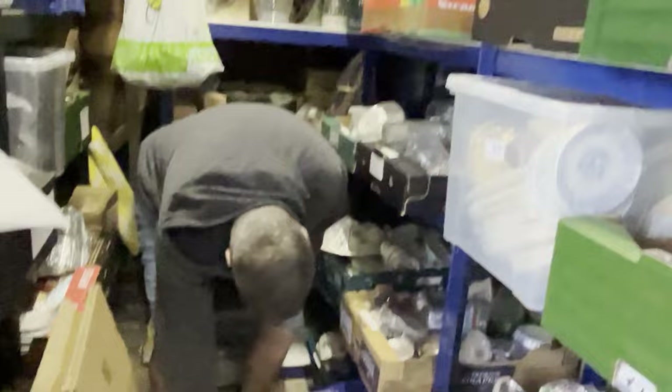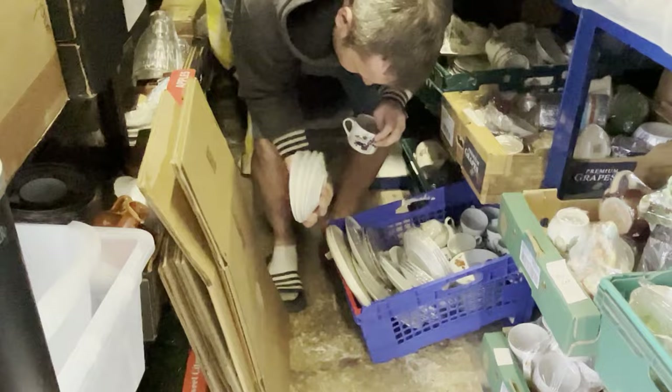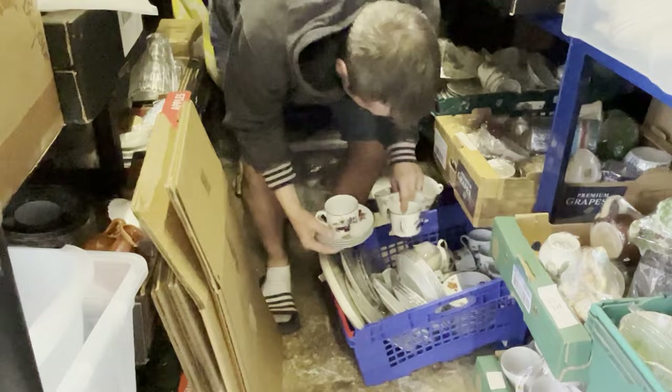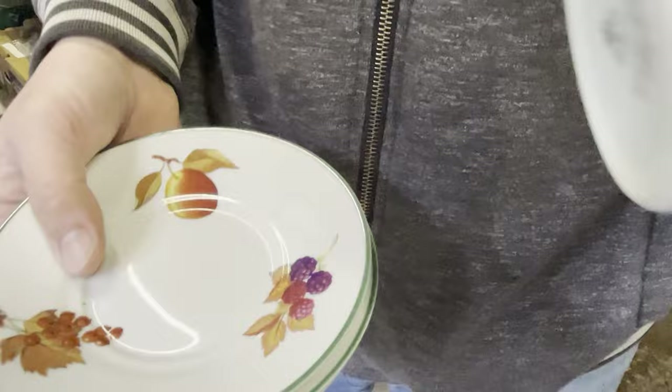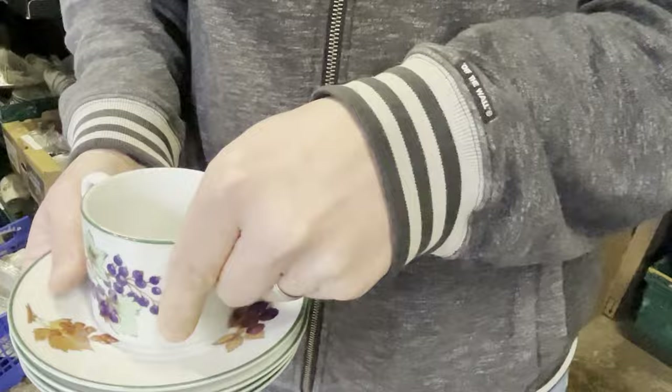Yeah, the ones with the cherries on. There are red currants one side or black currants — all the saucers are the same. They cost one pound 74, have been listed about five and a half months, and they sold for 9.99 plus post.